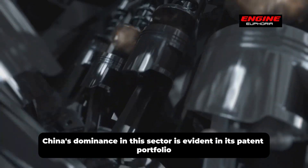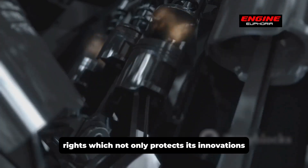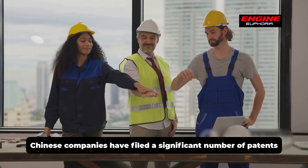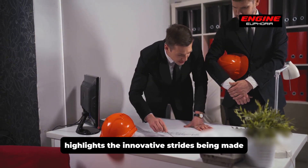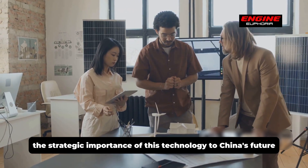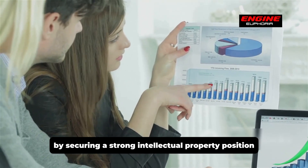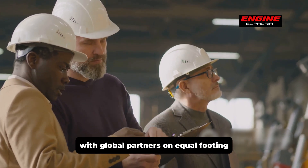China's dominance in this sector is evident in its patent portfolio. The country has been proactive in securing intellectual property rights, which protects its innovations and positions it as a global market leader. Chinese companies have filed a significant number of patents related to sodium-ion battery technology, underscoring the strategic importance of this technology. This gives China a competitive edge and enables better international collaboration.